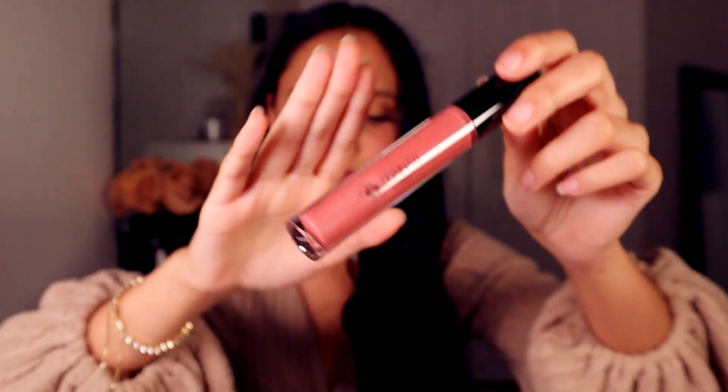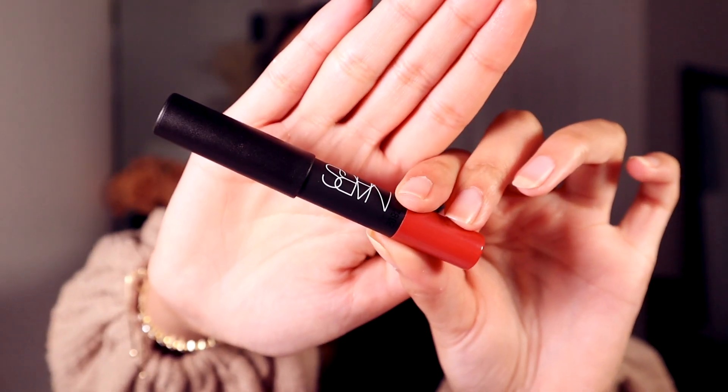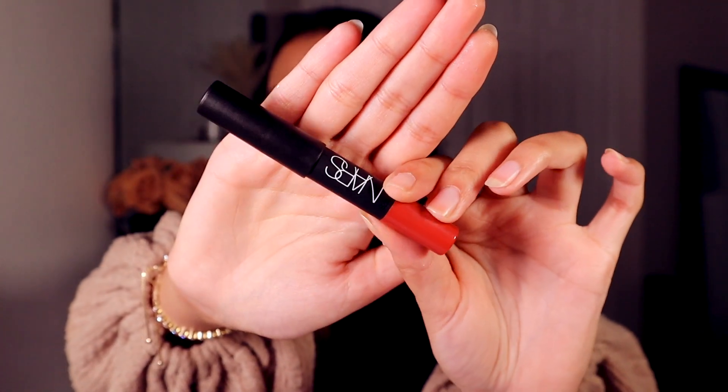From NARS we have a Velvet Matte Lip Pencil in the shade Dolce Vita. This is exciting because I love NARS. As you guys can see, that's the Dolce Vita color — kind of like an auburn red, but not fully red, kind of like an orangey red. So that's it for the Ipsy Glam Bag.